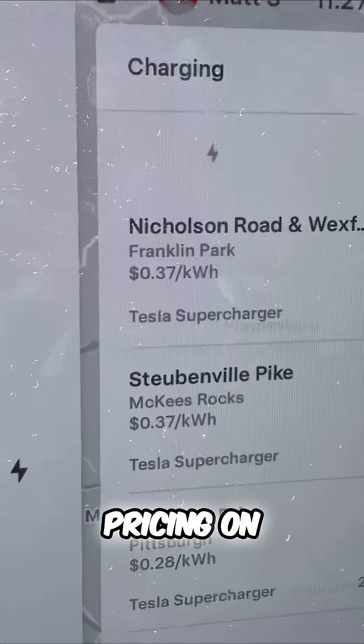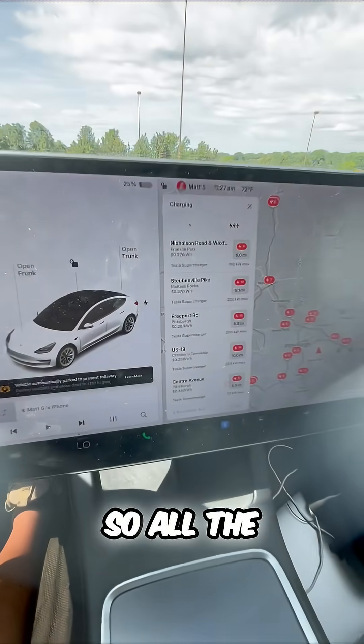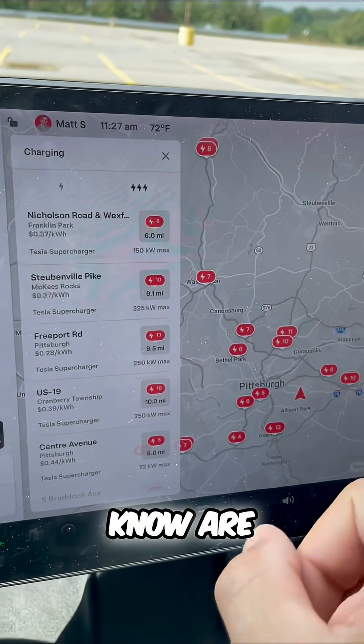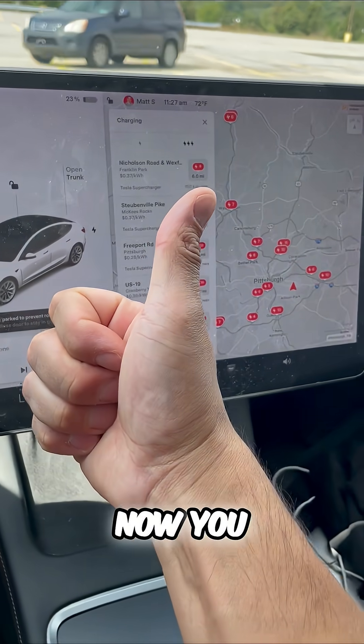There is clear pricing on here as well, that reflects the time-of-day pricing. So all the things that you need to know are easily on your Tesla screen so that you never run out of range. Now you know.